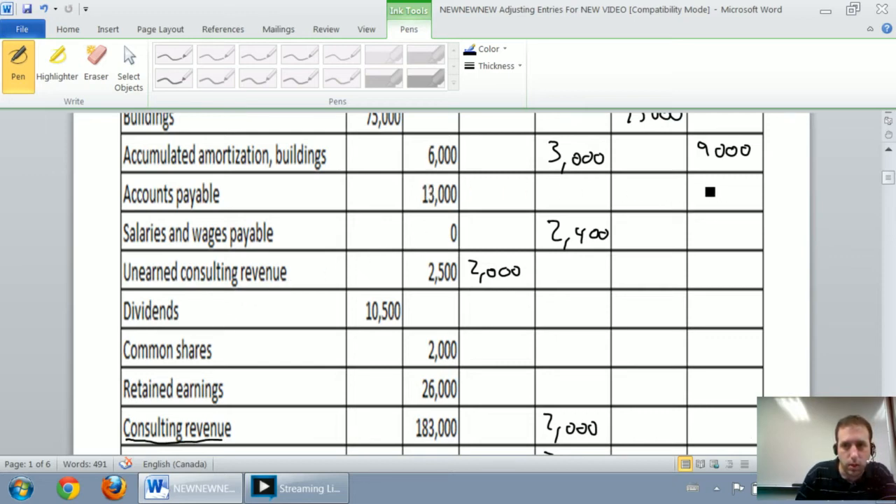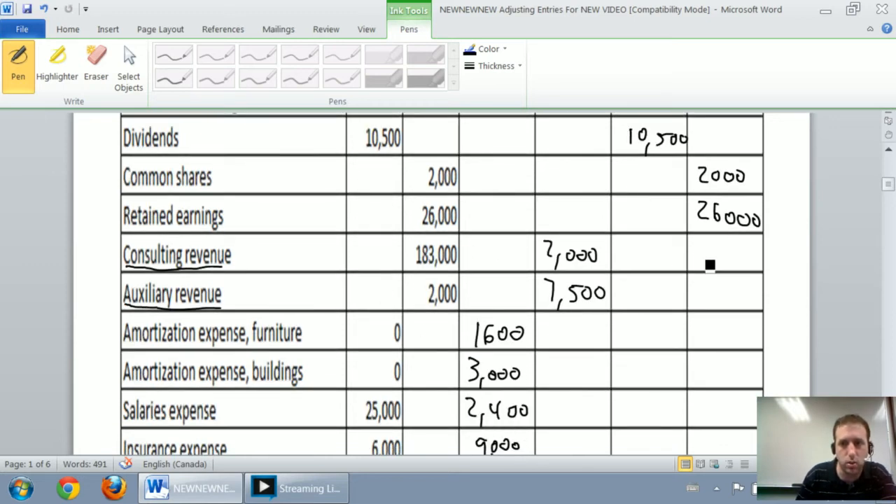Accounts payable: $13,000 credit, unadjusted, ends at $13,000 credit. Salaries and wages payable: $2,400 credit, unadjusted, ends at $2,400 credit. Unearned consulting revenue: $2,500 credit and a $2,000 debit — big one is the credit, so $2,500 minus $2,000 equals $500 credit. Dividends: $10,500 debit, unadjusted. Common shares: $2,000 credit, unadjusted. Retained earnings: $26,000 unadjusted. Consulting revenue: $183,000 credit plus $2,000 credit equals $185,000. Auxiliary revenue: $2,000 credit plus $7,500 credit equals $9,500 credit.